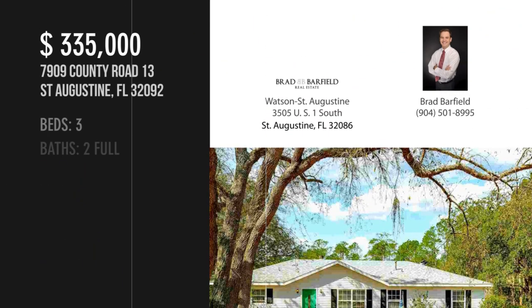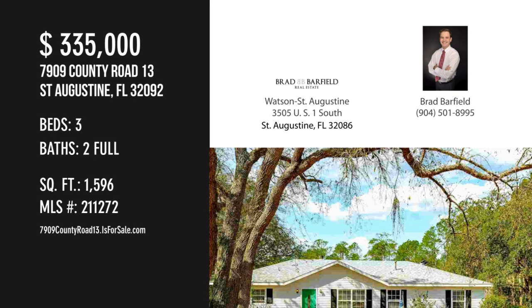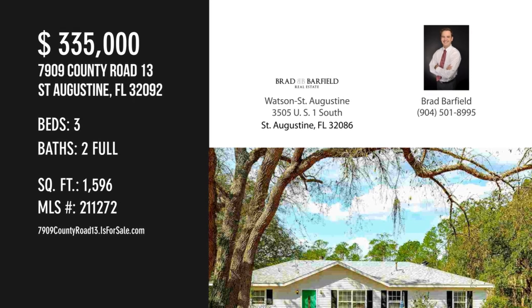For more information or to schedule a showing, please contact the listing agent. For more information, visit www.ferm.co.uk.